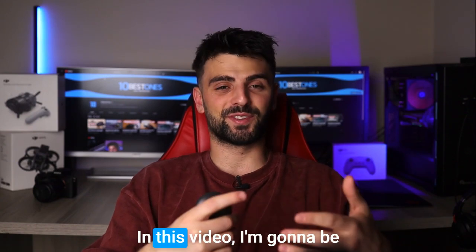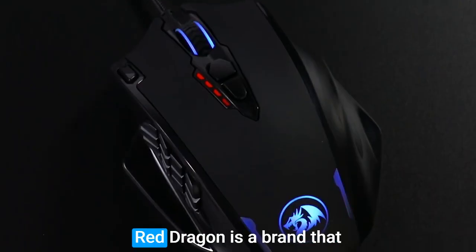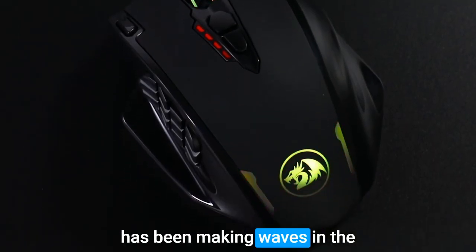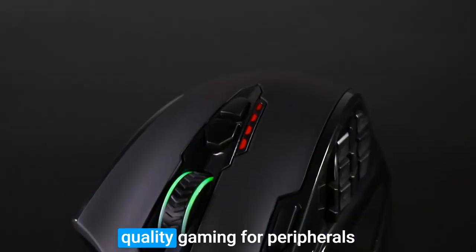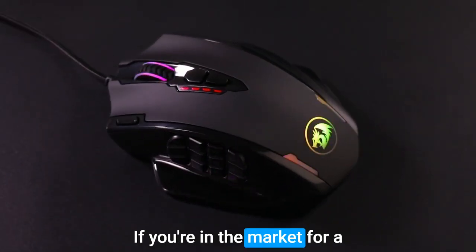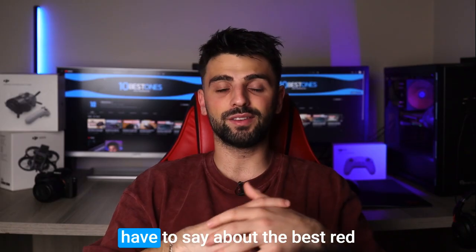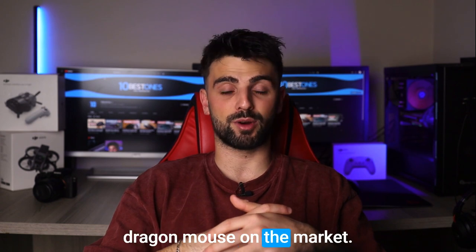Hey, what's up everyone. In this video I'm gonna be sharing my thoughts on the best Red Dragon mouse out there. Red Dragon is a brand that has been making waves in the gaming community with its high-quality gaming peripherals at an affordable price point. If you're in the market for a new mouse and want to stay within a budget, you'll definitely want to stick around to hear what I have to say about the best Red Dragon mouse on the market.